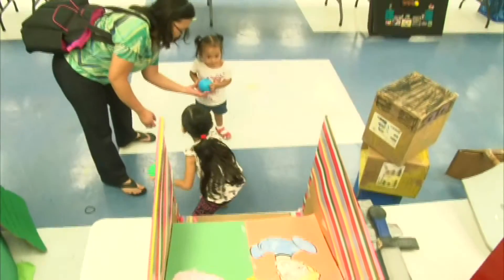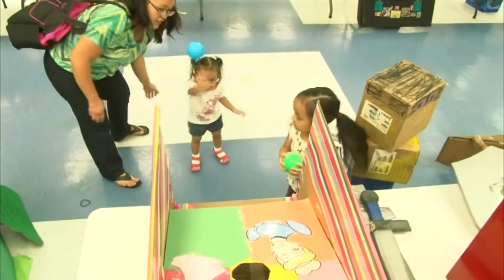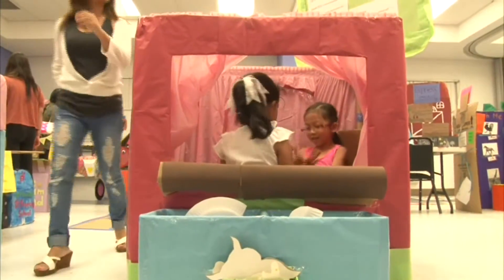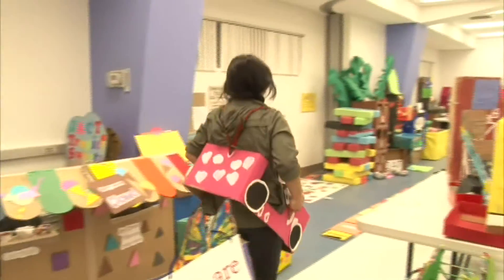There's an arcade room open for kids of all ages at the Guam Community College. However, PNC's Roselle Romanez reports that it's not your ordinary arcade. Want to play in a big arcade room for free? You can, and there's something even more special about it — everything's made from cardboard and other recyclable materials.